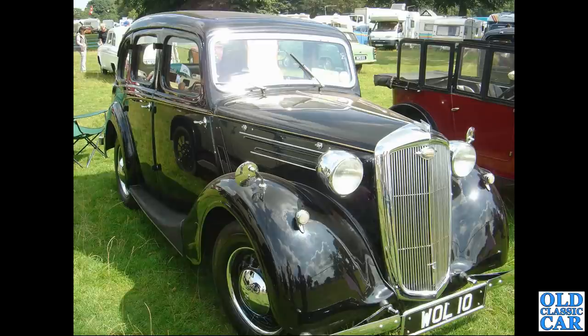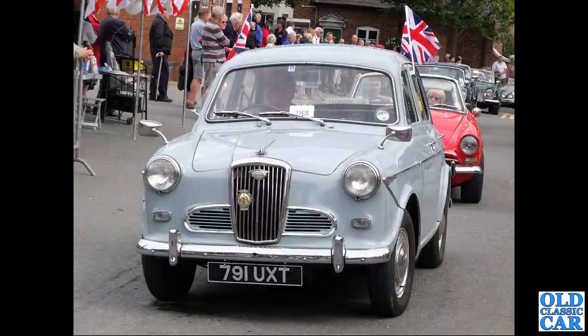This could be pre-war or post-war - a Wolseley 10. I'm assuming that's a show plate on the front, but I can't say for sure whether it's a late 30s or late 40s car. Another Wolseley 1500 here - the early one with the smaller side grills and smaller side lamps on the front.